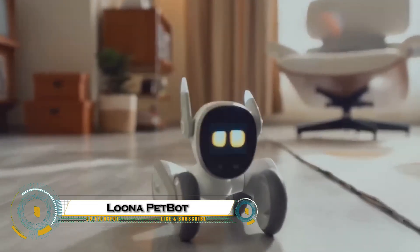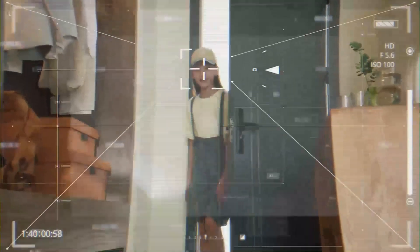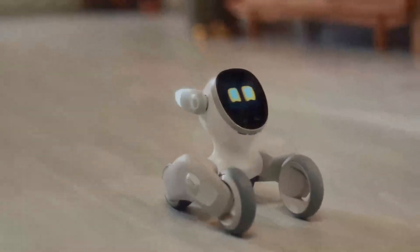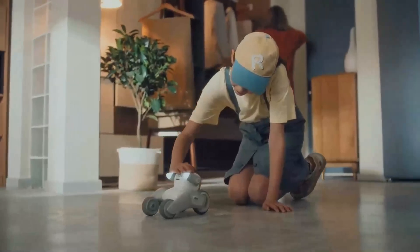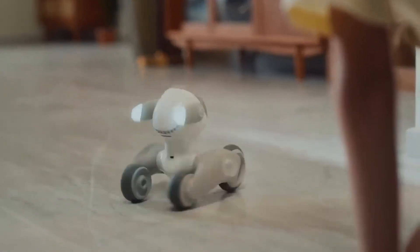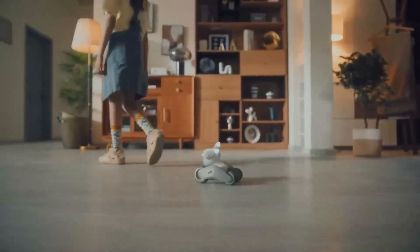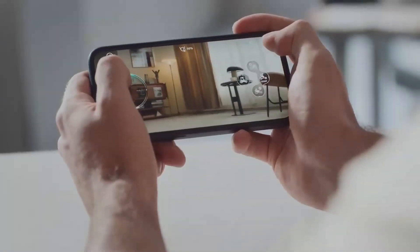Luna Petbot is the AI-powered robotic pet that's stealing hearts and redefining what a smart companion can be. With expressive digital eyes, playful personality, and smooth mobility on four agile wheels, Luna can recognize faces, follow voice commands, respond to gestures, and play games — all thanks to its advanced 3D2F and RGB cameras.